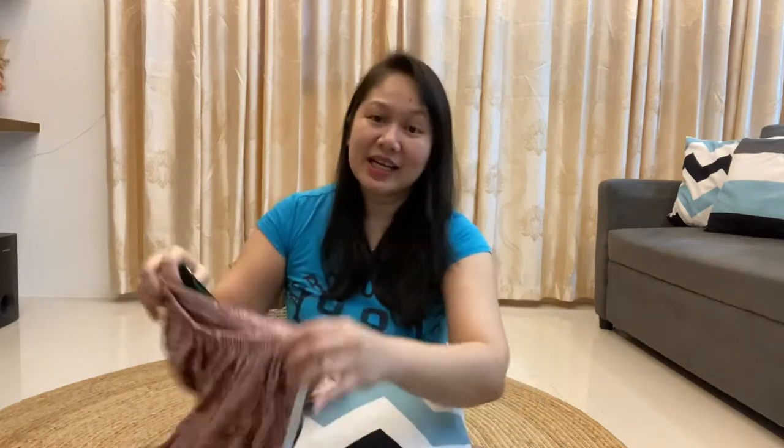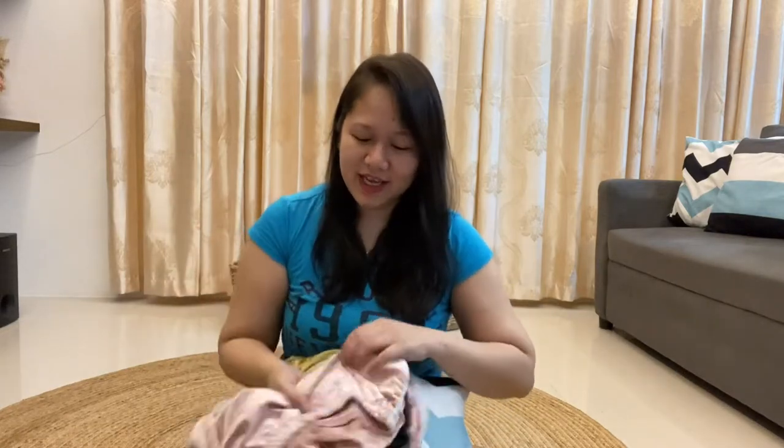So pang everyday lang naman. Tapos mura pa — 45 pesos. So I bought four. Tatlo sa anak ko and isa sa aking. Velvet siya, ang ganda ng design niya.